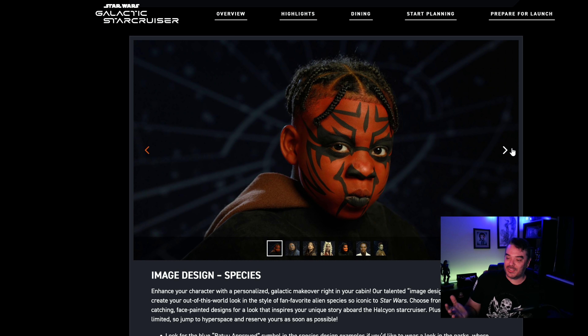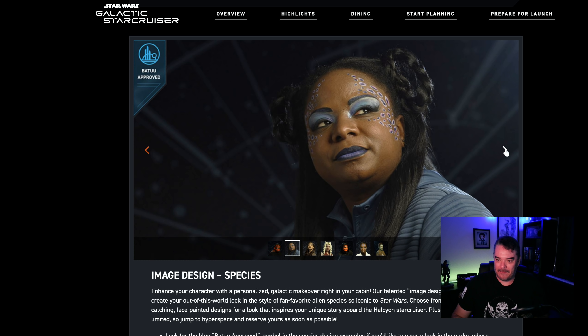This is not Batu approved. This is actually pretty awesome — I could see a lot of young people would want to look somewhat like Darth Maul, but it's not Batu approved. What's going to happen to this young person if he went to Galaxy's Edge with this on his face? This one is Batu approved — it's nothing. It's just nothing but eye makeup, lipstick and a couple dots. Seriously, a couple dots on your face.